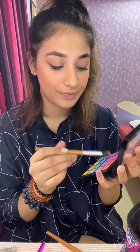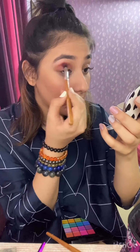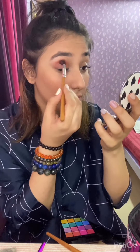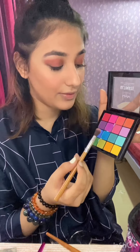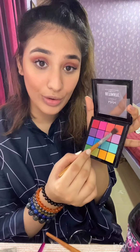Here is the palette from NYX — the Ultimate. I love this palette, so I'm gonna use the peach tone here. Within the same palette you have a chrome of colors, so I'm just gonna use a little orangish one.